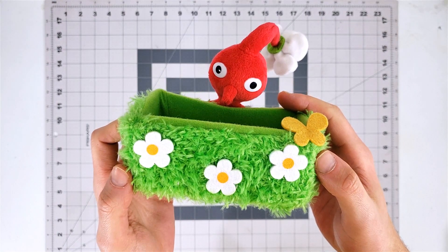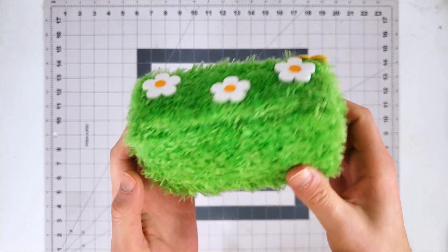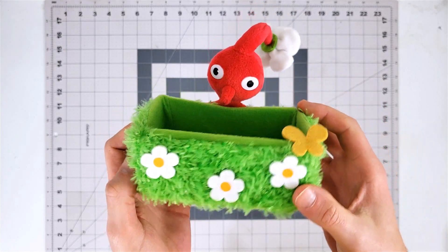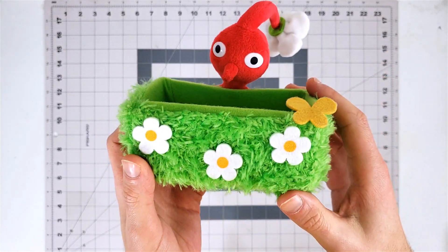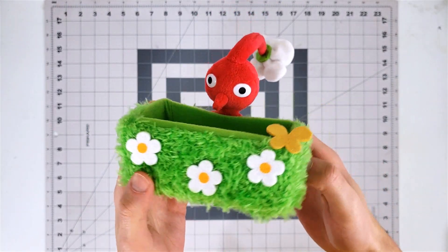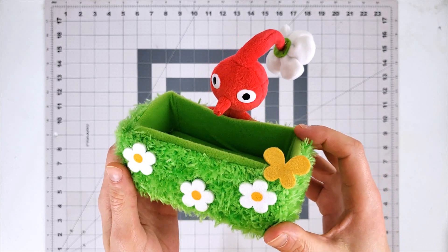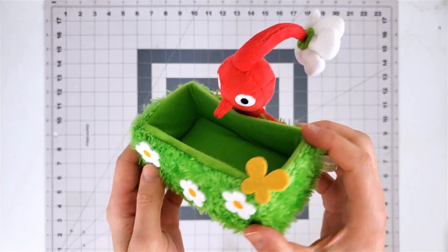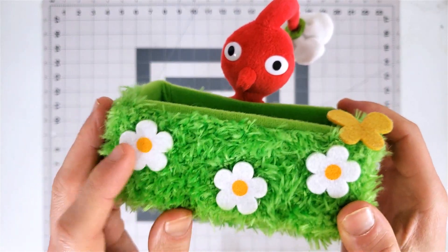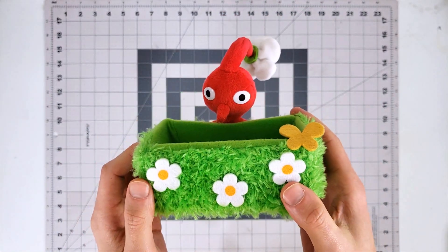The first thing we are checking out is an item from Japan. It is a Pikmin themed item and it's a little pouch case, a storage thing. You could put whatever you want in here and it's got a red Pikmin. I've never really displayed anything in it but it's definitely a unique item. I like the detail — it's got actual fuzziness for the grass and a little butterfly. Just a very cool unique item.